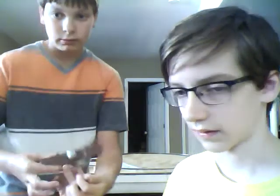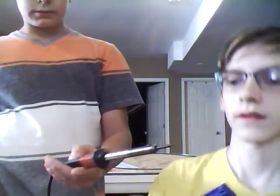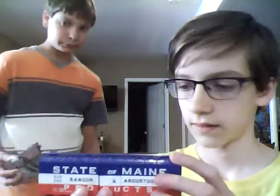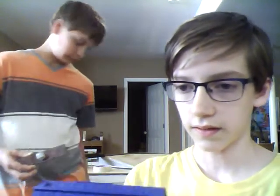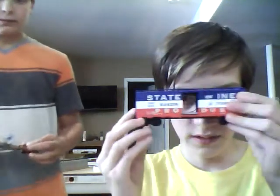Yeah, I use this one from Radio Shack. This is my first box car - it's missing all its coupler parts but I still like it. It's always open too. Let's see inside of it.